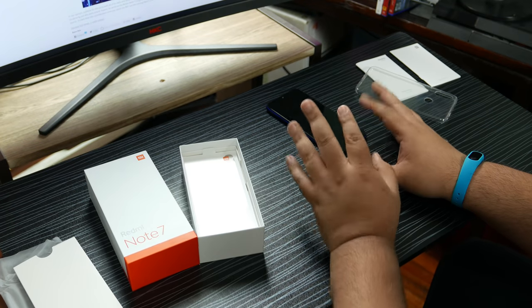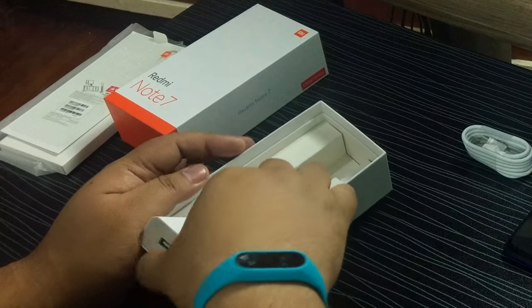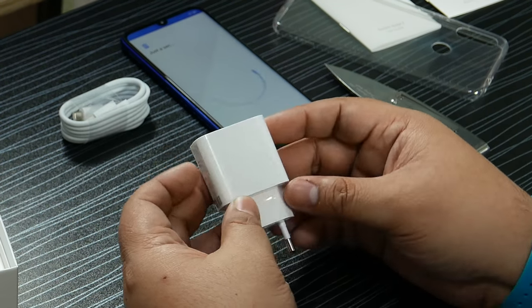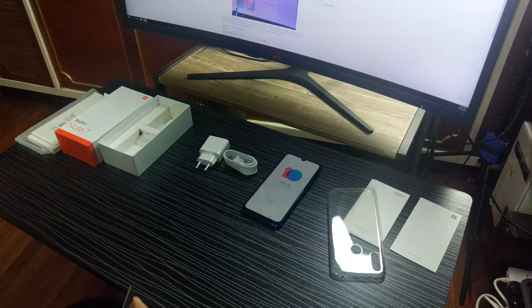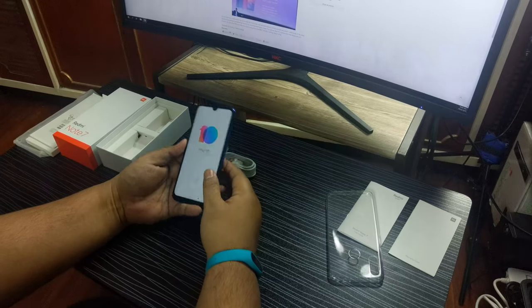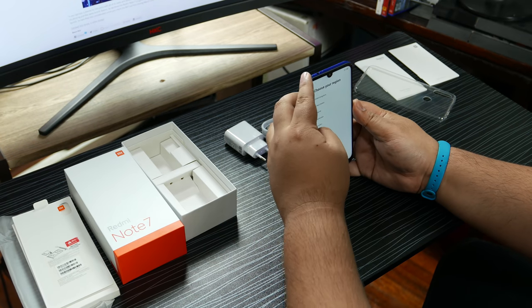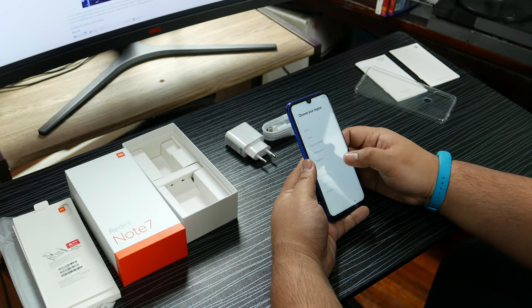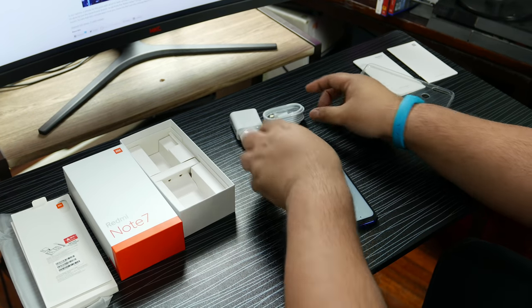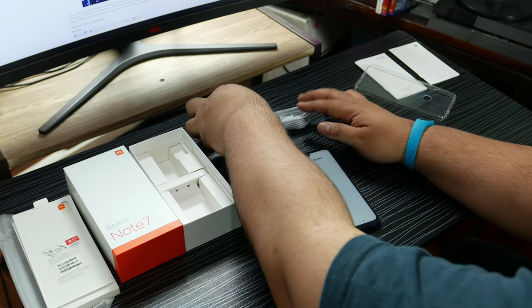It feels really nice in the hand. We have a USB Type-C cable in white and a charger — 5 volts 2 amps, a pretty standard charger. This device has compatibility with Quick Charge 4.0 from Qualcomm and is USB Type-C, with a headphone jack on top and an IR blaster on top as well. However, I do have to lament that the included charger is not a Quick Charge 3.0 or 4.0 charger — I guess they have to save money somewhere.